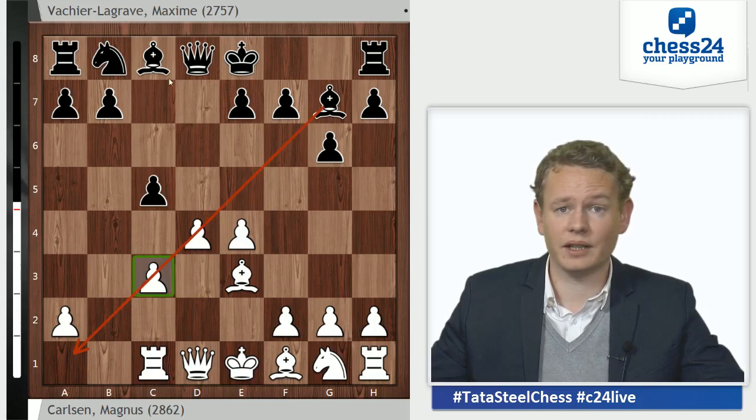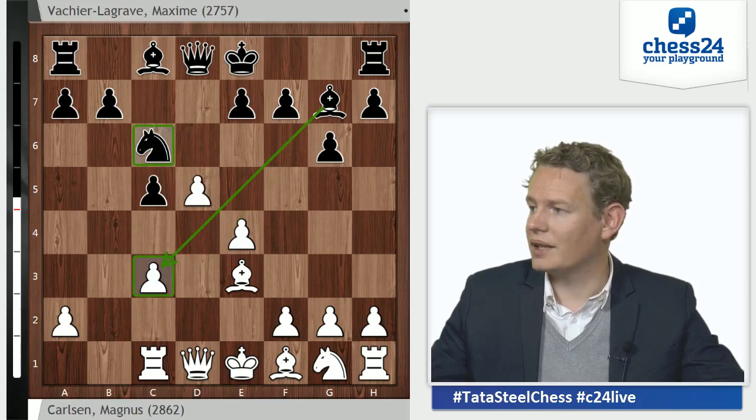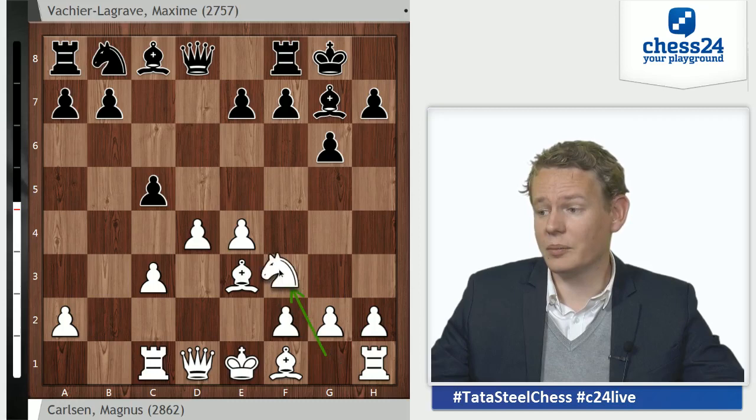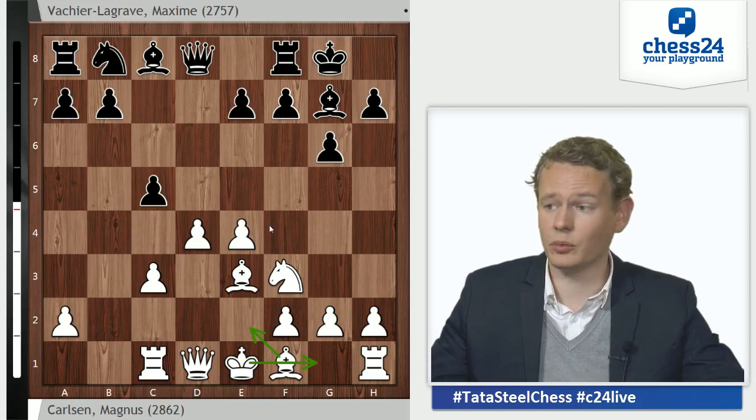The rook abandons the long diagonal and protects the c3 pawn. So if black tries to keep attacking the center with Nc6, white can go d5 — c3 is covered and the knight is attacked. Rc1 is an established main line. There are many different move orders, but this is the latest one: forcing black to castle first, only then committing the knight to f3, allowing it to be pinned with Bg4. White continued development with Nf3, Be2, castles — the harmonious way to do it.